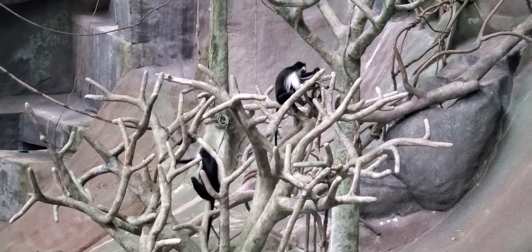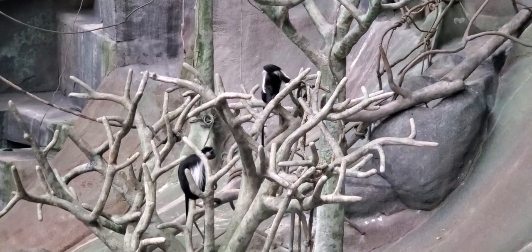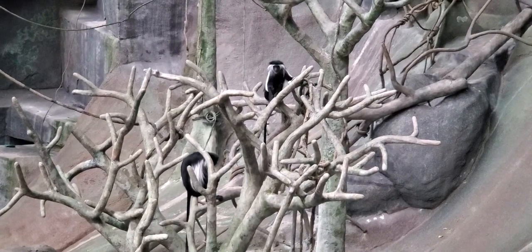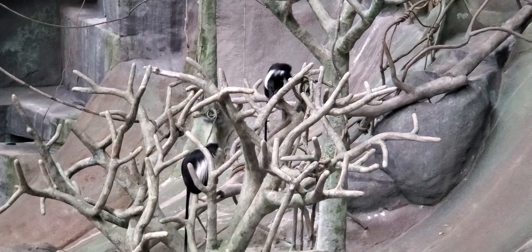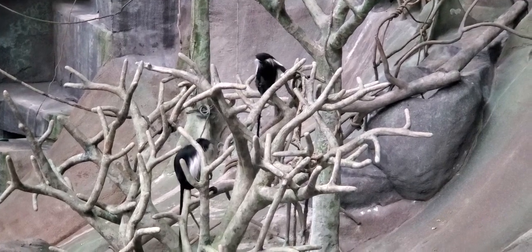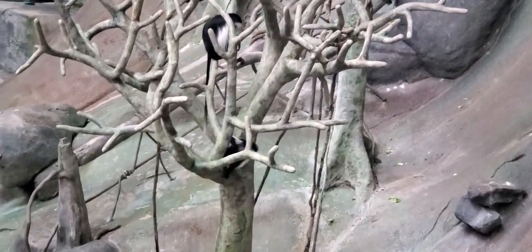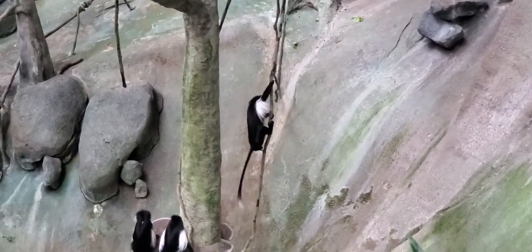Enrichment is super important for any animal. Since we have mixed species of monkeys out here, we try to make sure that each item suits each species' needs, preferences, and natural behaviors. It's important to have enough for all of them so they don't compete for food, there are no fights, and no single animal can hoard too much food at once. We want them to be healthy and happy.